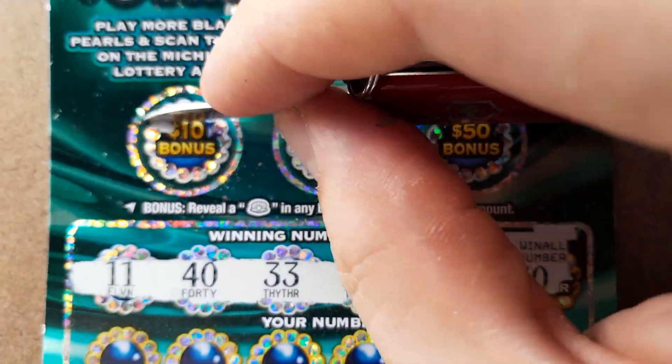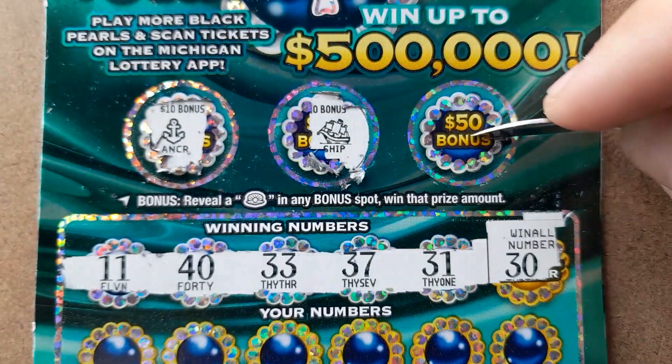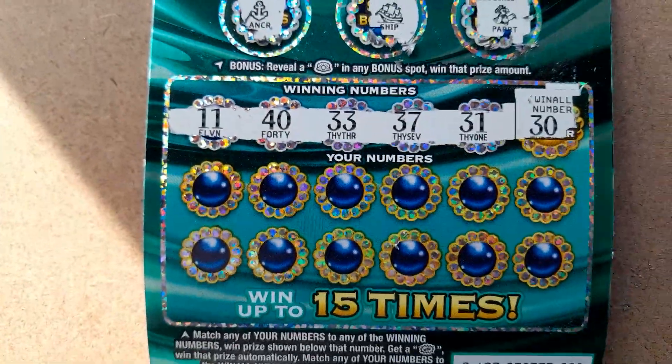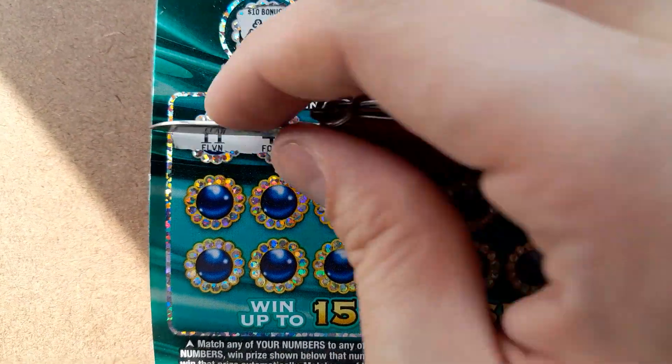So let's start up here. Ship and a parrot. So now we're just looking for $11, $40, $33, $37, $31, or the $30 for the win-all.